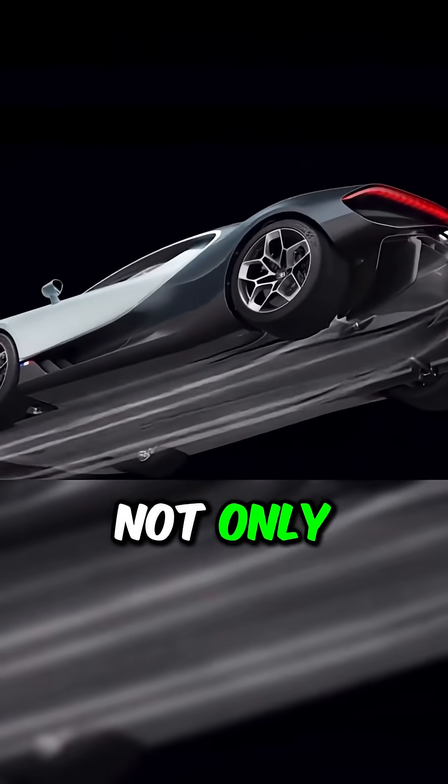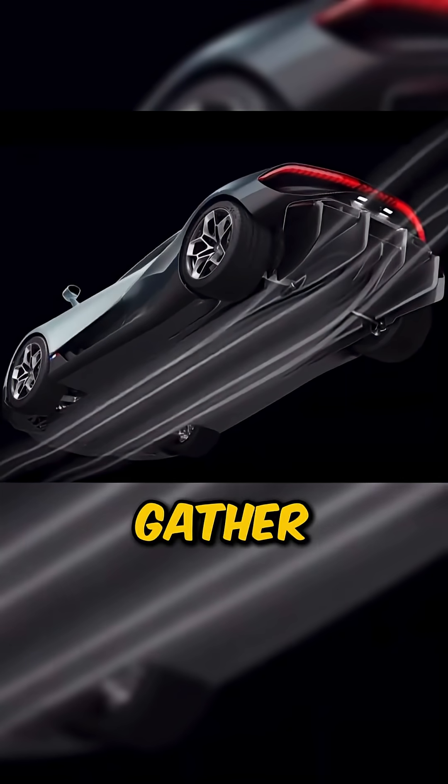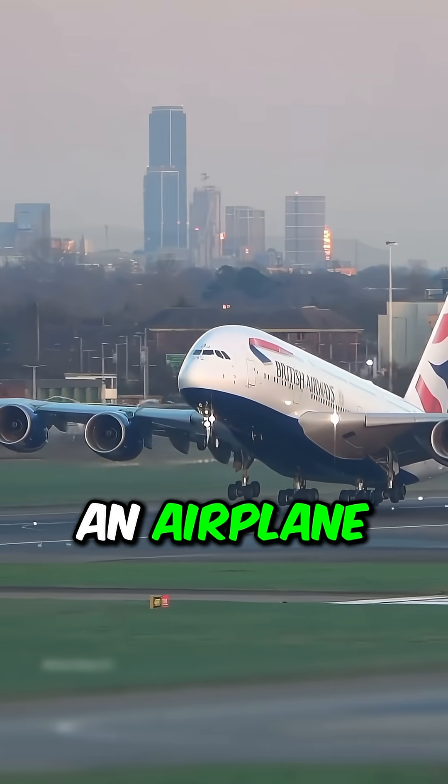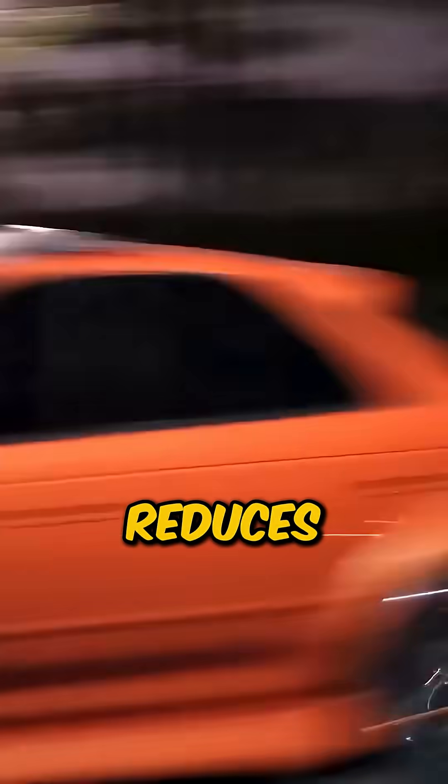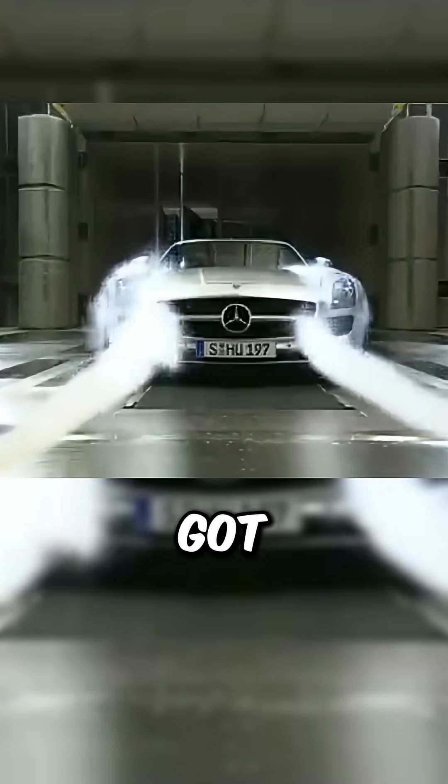When a car reaches high speeds, air moves not only over it, but also underneath. If there's too much space below the car, air can gather and create lift, similar to how an airplane wing works. This lift reduces traction, and in extreme cases, can even send a car airborne. There have been race cars in the past that took off from the track simply because too much air got trapped underneath.